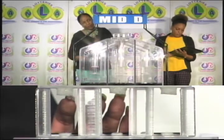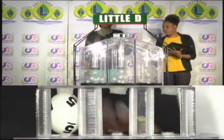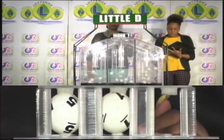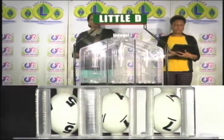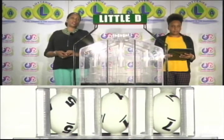Our third and final draw is for the Little D winning number, and that's 5, 1, 7. The Little D winning number: 5, 1, 7.